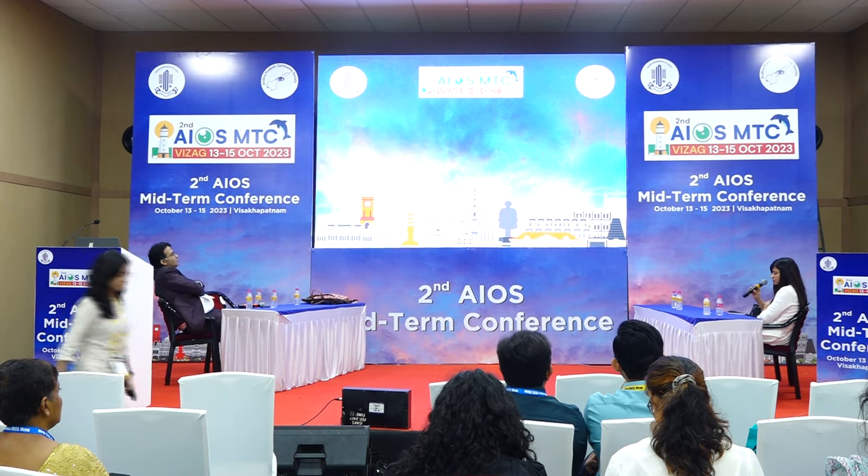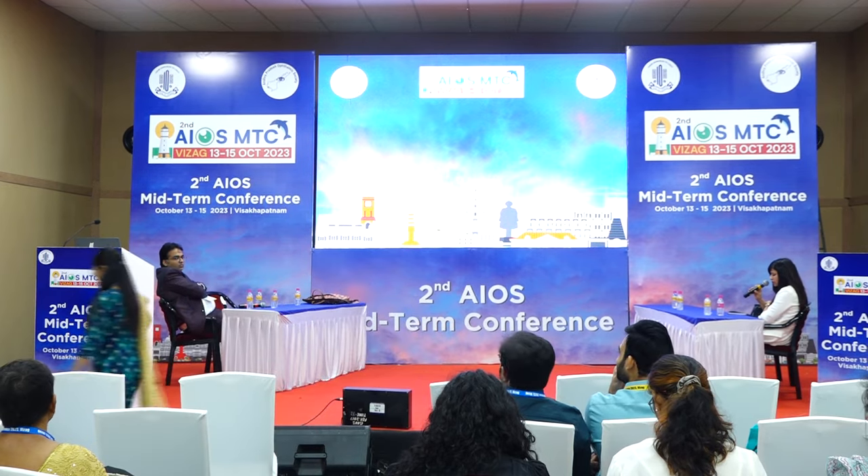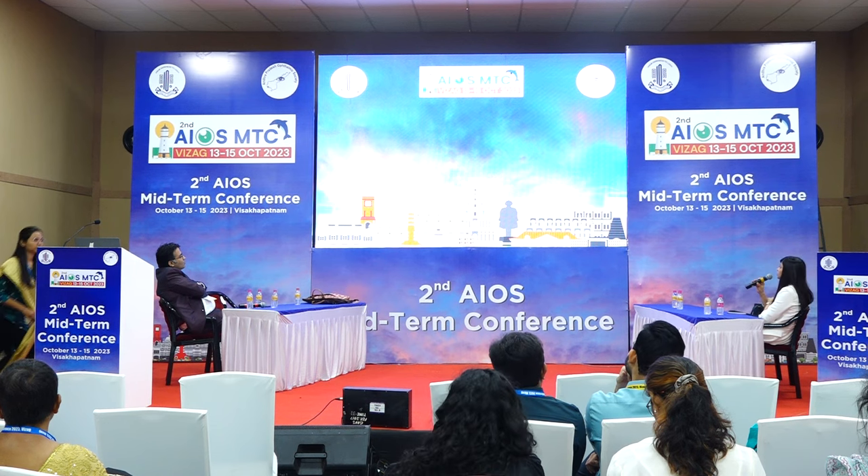Can we have the next speaker, Dr. Maasmi Anand? She is talking about Descemet stripping endothelial keratoplasty for graft failure after full thickness keratoplasty. Good morning everyone. I am presenting a case of a 42-year-old male with chief complaints of diminution of vision, pain in the right eye since one year, and foreign body sensation since one year. Patient had a history of right eye injury by vegetative matter nine years back, visited a local doctor and managed conservatively, but condition didn't improve. Due to corneal opacity development, penetrating keratoplasty surgery was done, and after two years, phacoemulsification and toric IOL implantation were done.